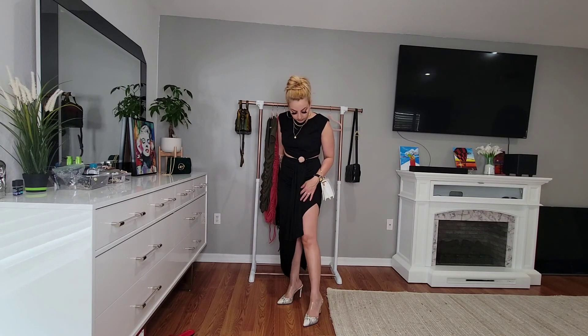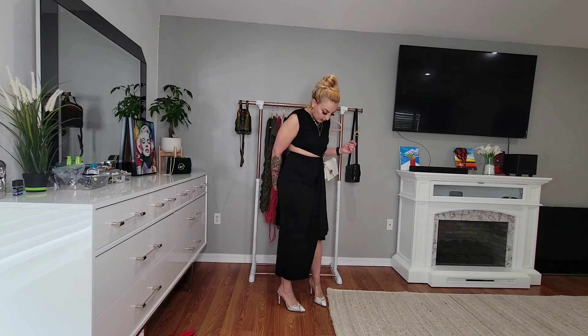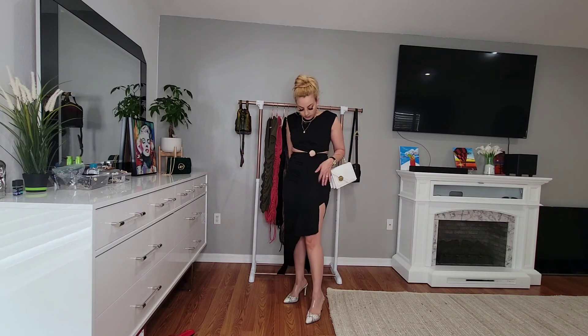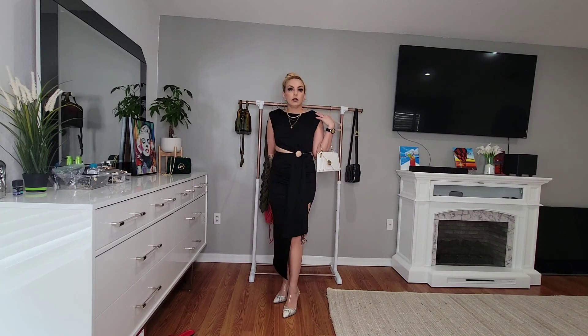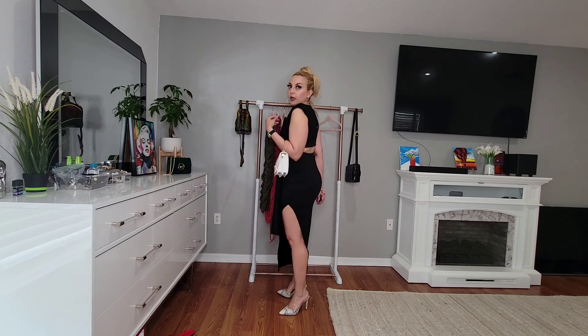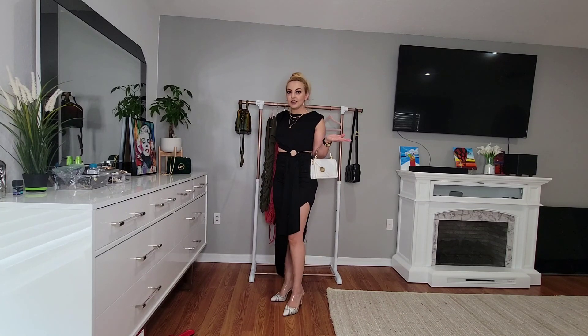Finally, we get to the last dress. It's stretchy material and it has slits on the sides so you can show off your legs. It's a little bit open on the sides. I really like the detail on the front — very, very nice and trendy. The shoulder pads, I'm not crazy about them but I don't mind them either. Very, very cute. Very sexy.